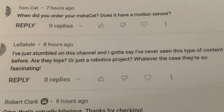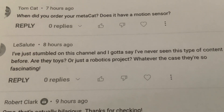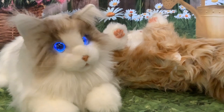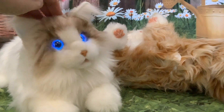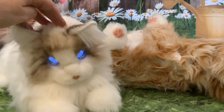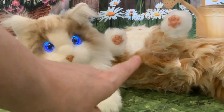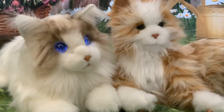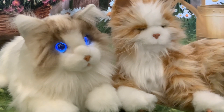The other comment: 'I've just stumbled on this channel and I've never seen this type of content before. Are they toys or just robotics projects? Whatever the case, they're so fascinating.' Well, interestingly, they're not toys and they're not robotic projects. They're consumer robots aimed at adults, though one is built more like a project in that it uses servo motors, and the other is built more like a toy — it uses DC motors, cams, gears, and plastic cogs.